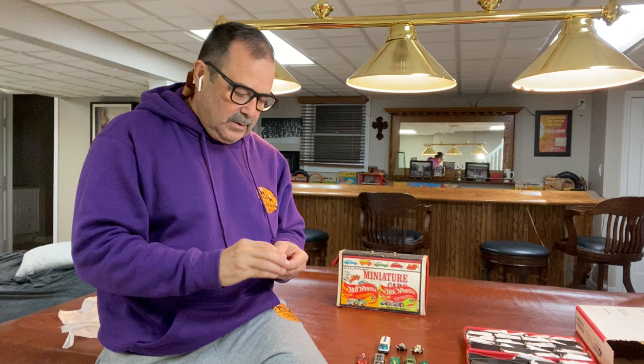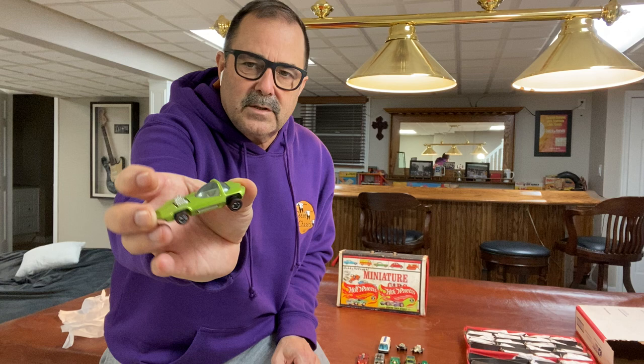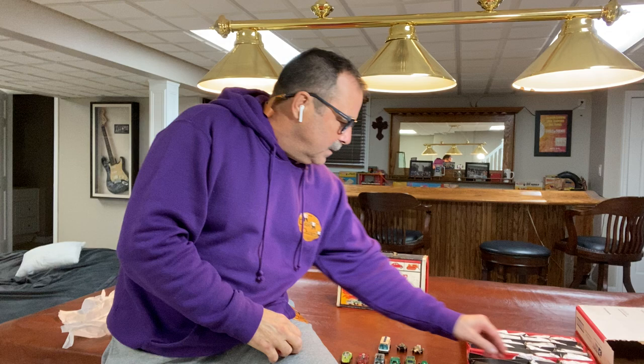Nothing real stellar as far as condition so far, but this is a typical collection. There's an antifreeze Silhouette — this is one of the first cars I got as a kid. That one is in really, really nice condition with a nice white interior, which I think is the best combination for that car and color.